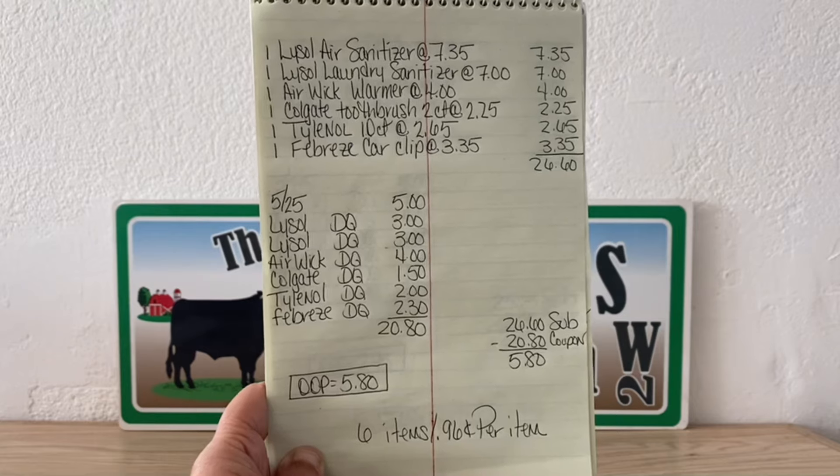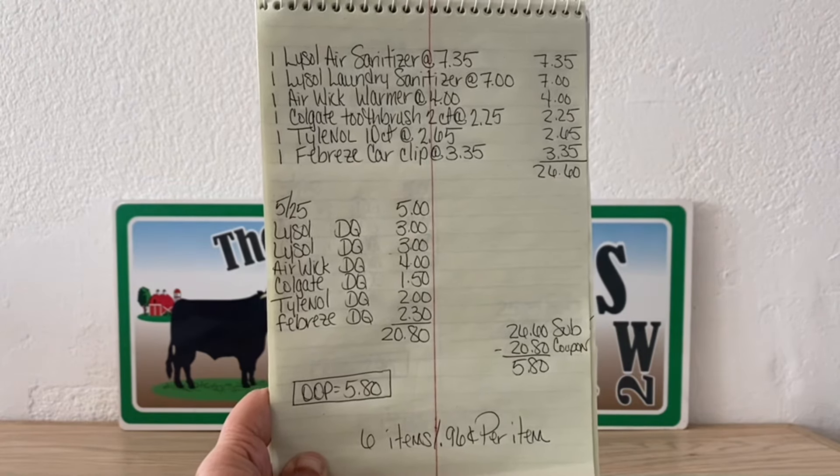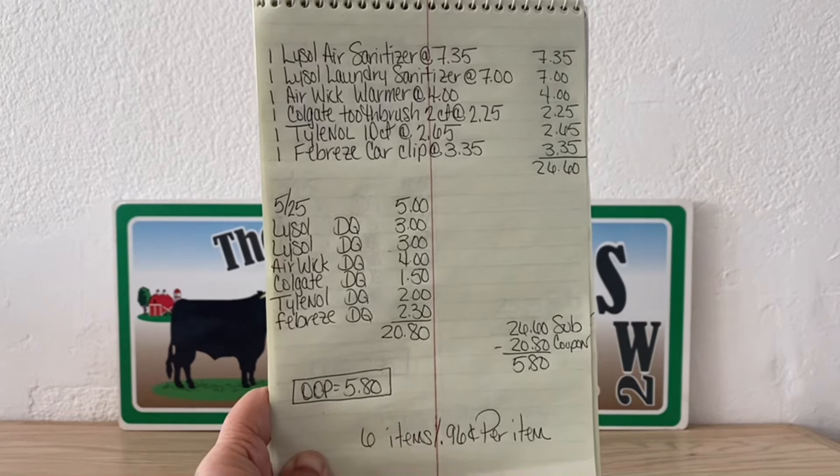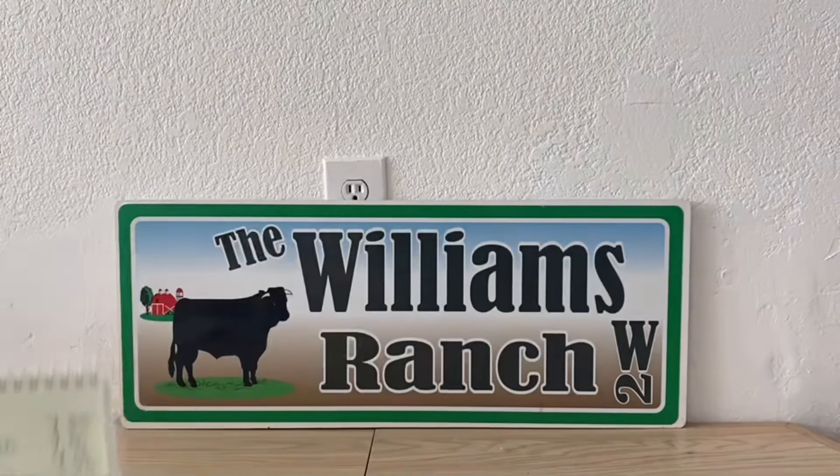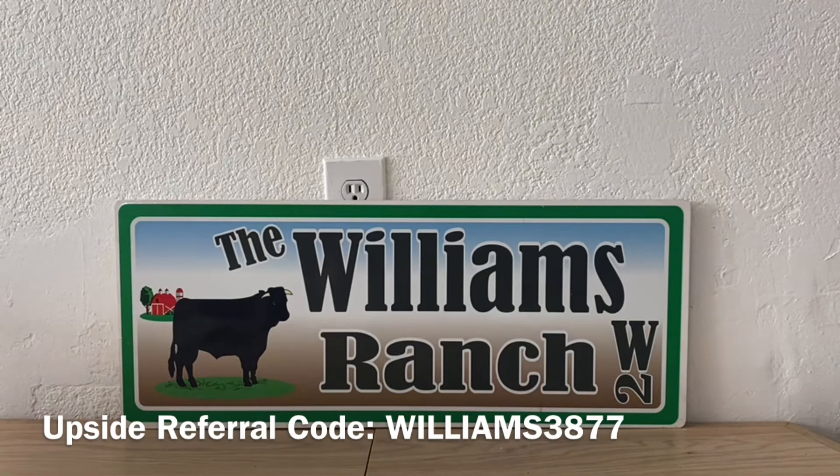This is an awesome deal — $0.96 per item, and we are getting some very high-value items: Lysol, Airwick, Colgate, Tylenol, and Febreze. Also, don't forget that if you are still out there doing your clearance shopping, scan all of your products and make sure that you do not have a digital coupon that will attach or an earned cash back as well, so that every item you scan — look to see what's attaching to it, if anything — and clip those coupons, whether it's a digital coupon or a DG Earn Cash.